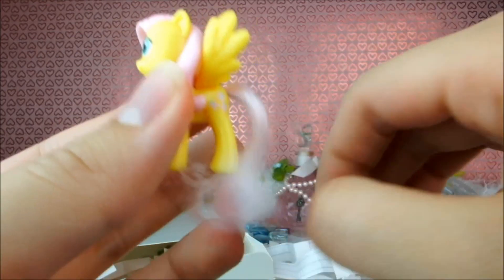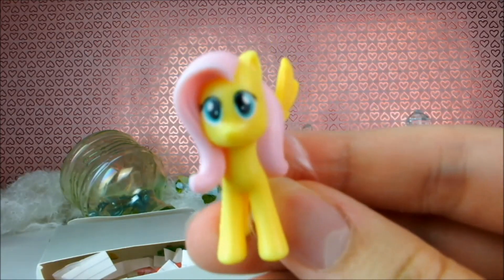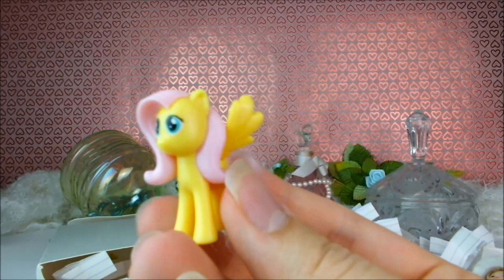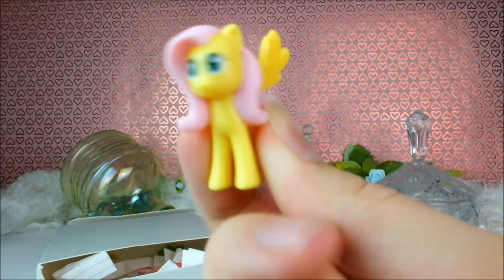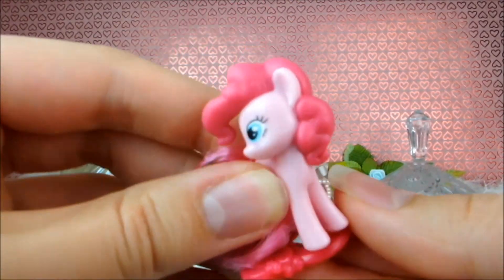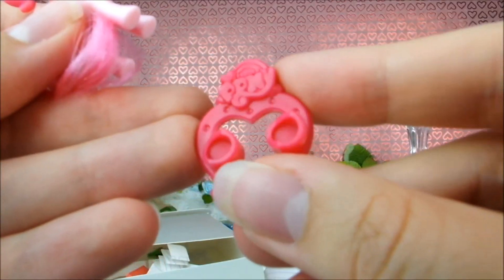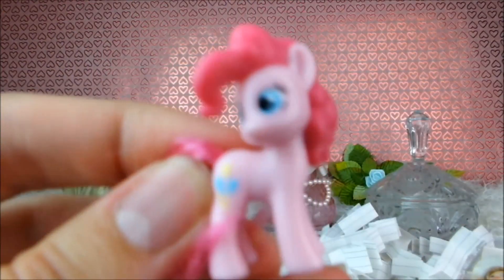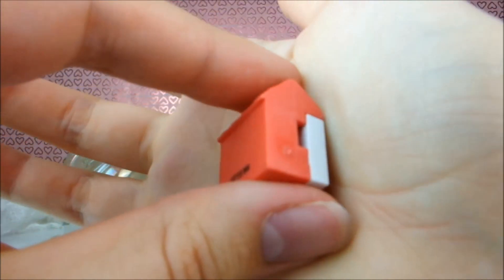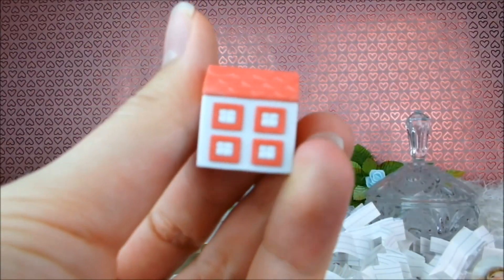Now we have this adorable little Kinder Surprise egg Fluttershy — I don't have this one! Isn't she so adorable? She's so cute. Oh I love her. She can sit with my Equestria Girls Kinder Surprise Fluttershy — now there's two versions. And here we have little Kinder Surprise Pinkie Pie looking super adorable. There's My Little Pony on the stand — it's a bright pink and matches Pinkie Pie's fantastic bubbly hair. There's also this adorable little eraser house — it's red and white and so cute. I don't know if this goes with the rabbit or the Hello Kitty but it's also really sweet.